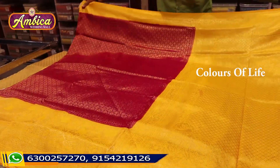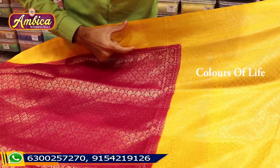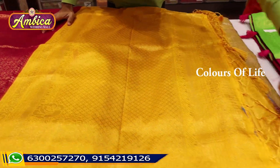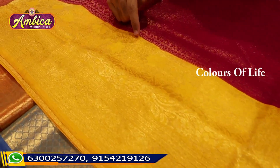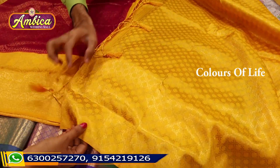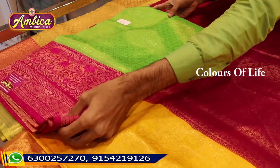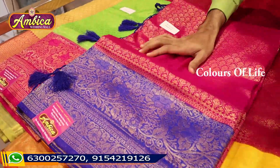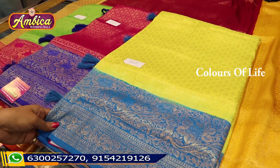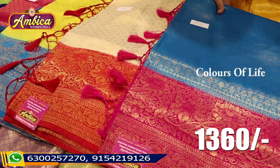We have soft silk, heavy quality with completely perfect dyeing and gold zari in a yellow color combination with rich and grand pallu. We also have tassels and long 10 to 12 inch kubera borders with gold zari weaving. Different colors and contrast blouse are available. Wide range of color options and design updates are available as per your requirement. Just 1360 rupees.